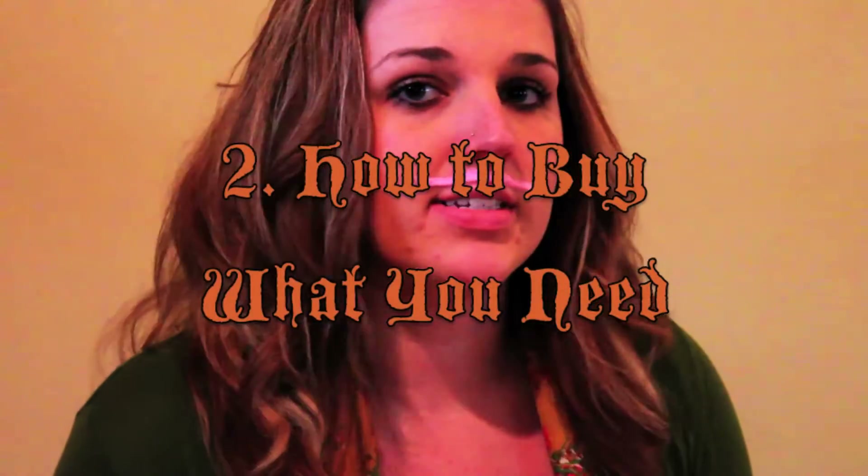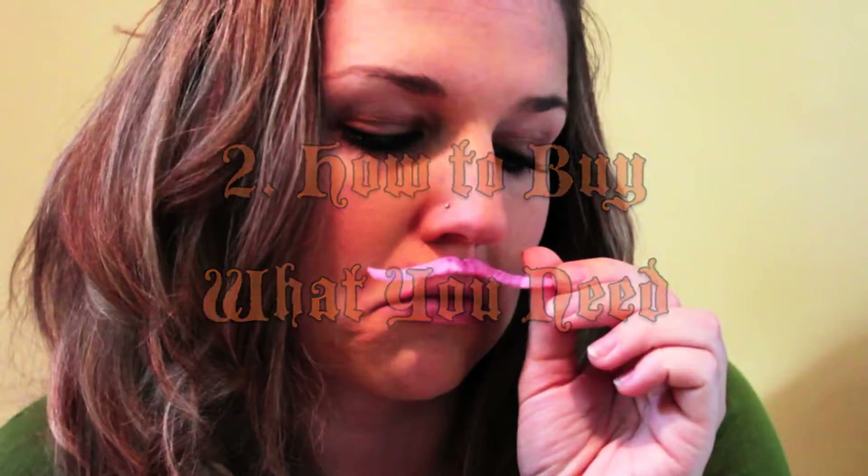Tip number two is how to buy what you need. Before you go anywhere, take a look at what you already have. Chances are you've got a lot more to your costume already than you realize. This can even include borrowing from friends, parents, or siblings, although you should probably ask them first.